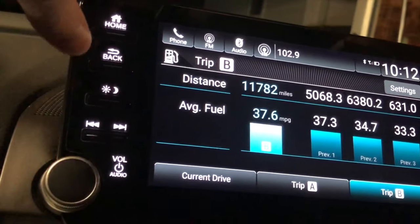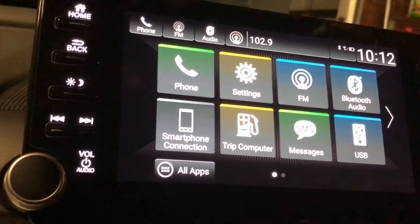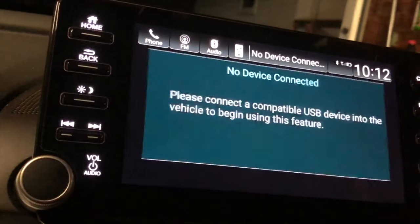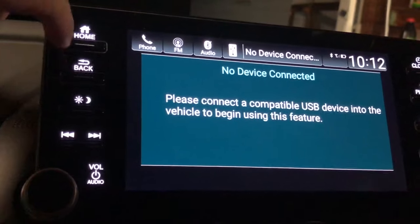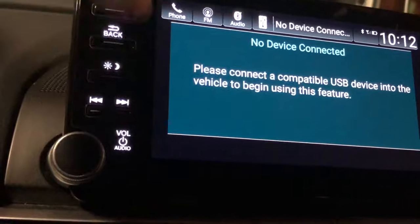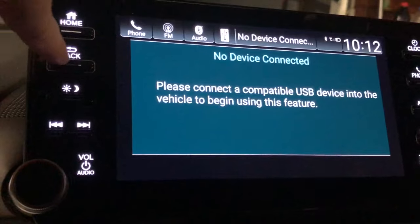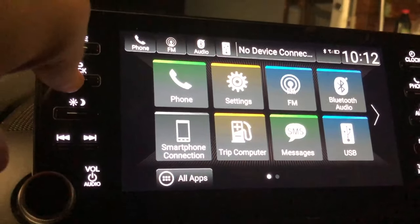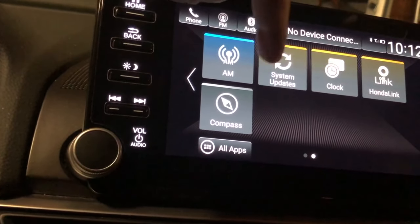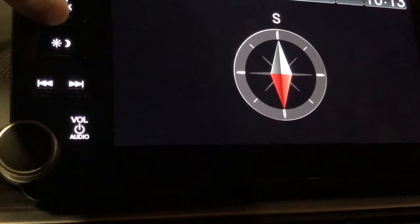AM/FM we already know, phone is pretty obvious, and USB lets you connect a device. You can also set the USB to run a screen saver with photos rotating through the screen. There's also a compass screen saver that shows which direction you're facing — currently showing south.